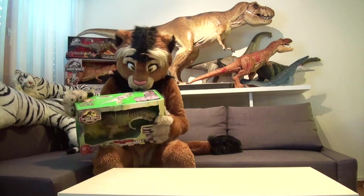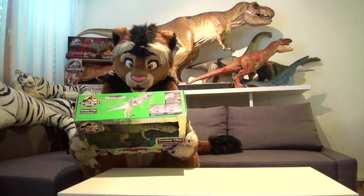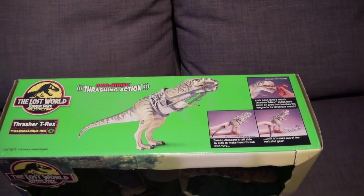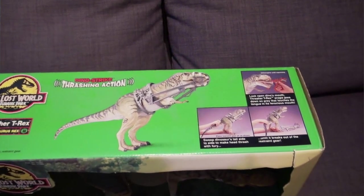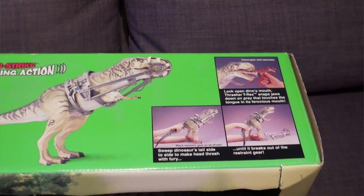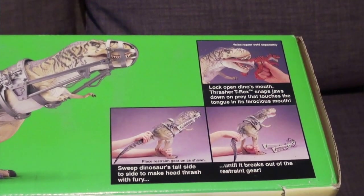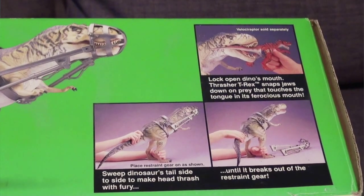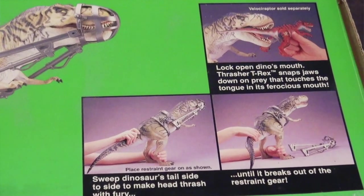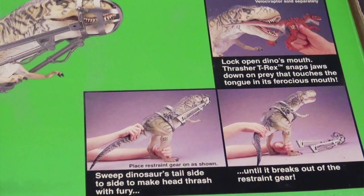On top of the box, you can see how that would have worked with the restrained gear. Unfortunately, I misplaced all of the restrained gears. I had several Tracer T-Rexes during my childhood and early toy collecting days. Unfortunately none of them is still here, which tells you that I played a lot with my dinosaurs.